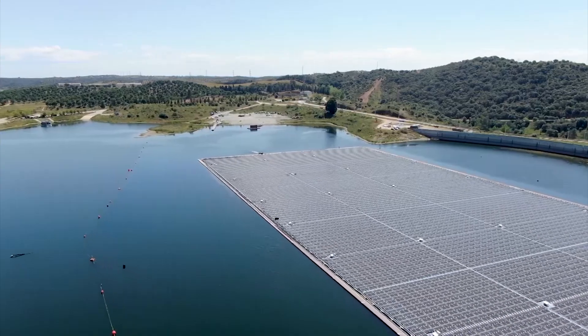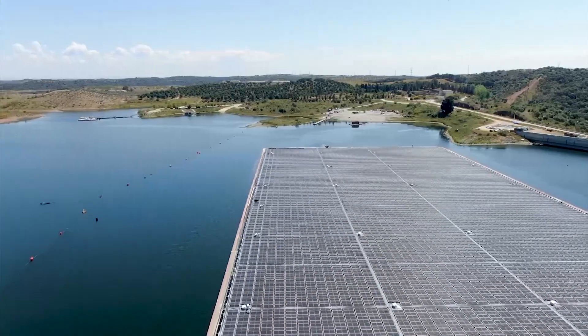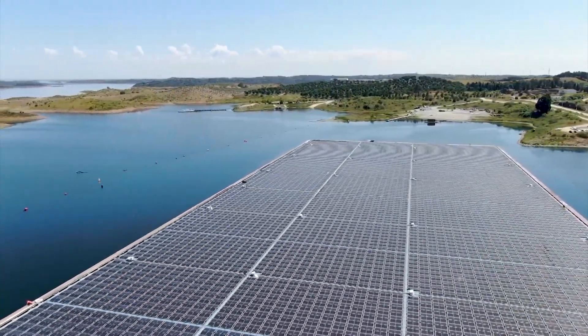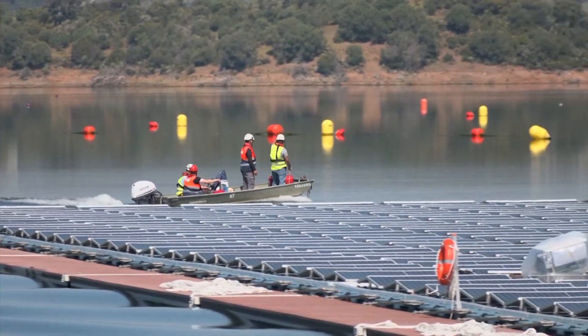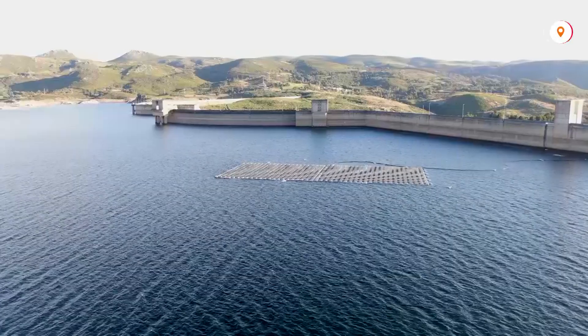Floating panels do not require valuable real estate, and those on reservoirs used for hydropower are particularly cost-effective as they can hook up to existing links to the power grid. Excess power generated on sunny days can also pump water up into the lake to be stored for use on cloudy days or at night.